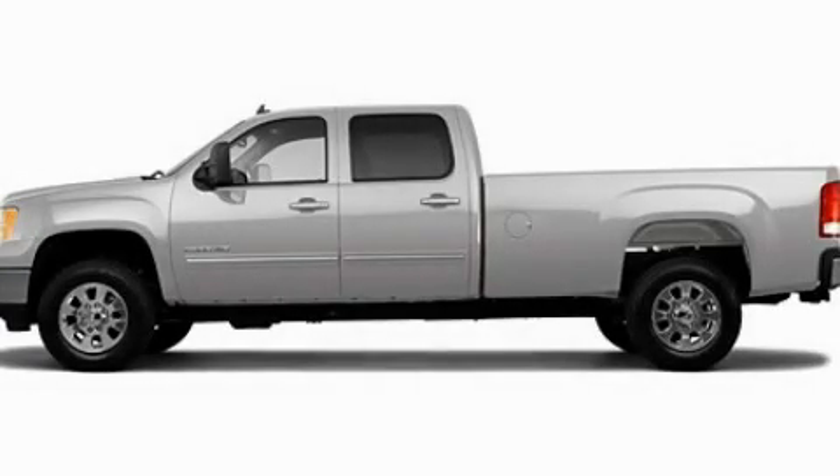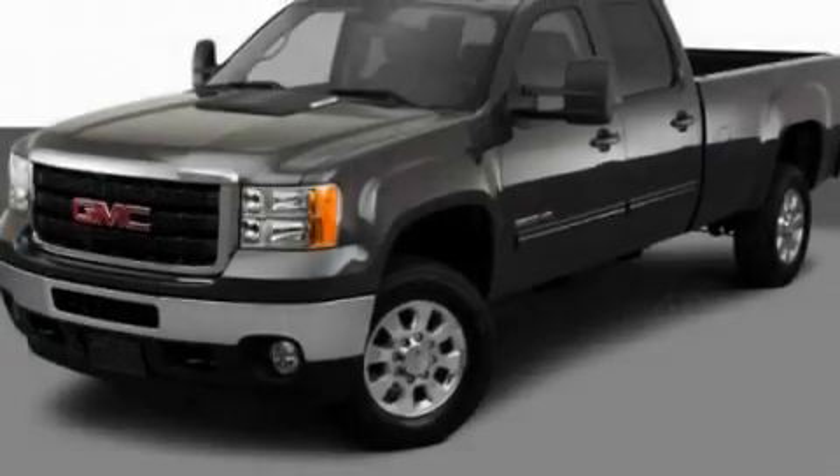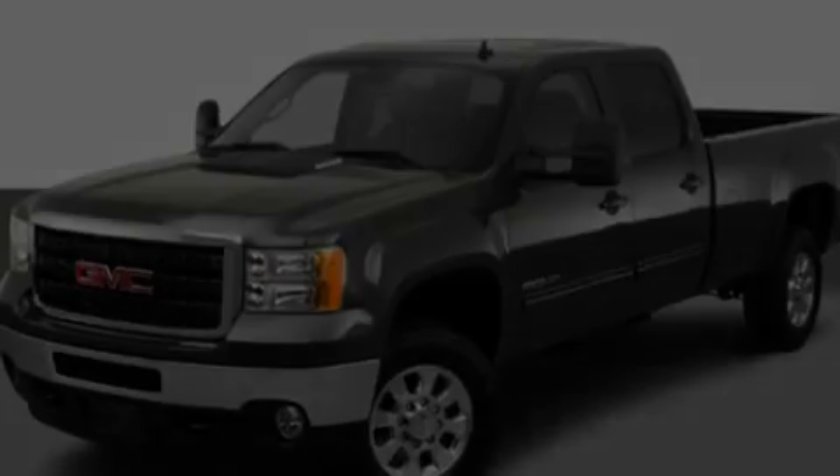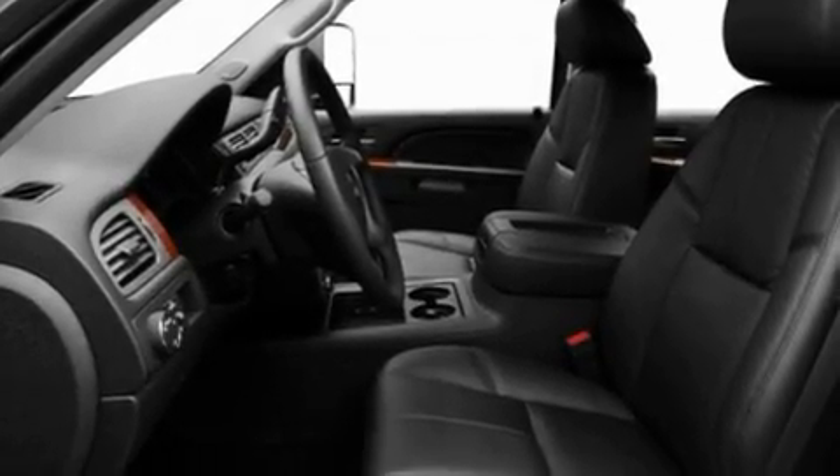This is a 2011 GMC Sierra 2500 HD — strong, durable, and dependable. It has a 6.0-liter 8-cylinder engine and an automatic transmission.